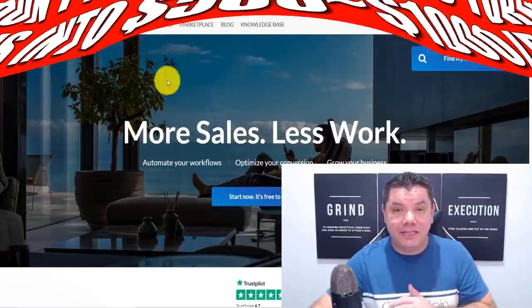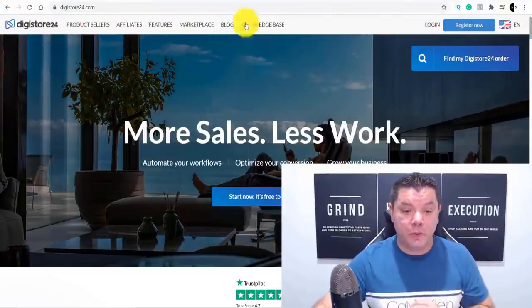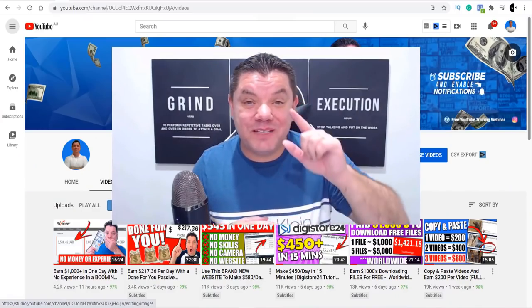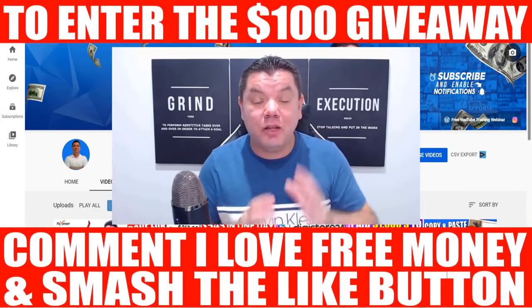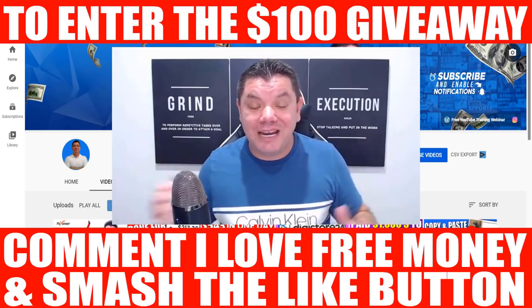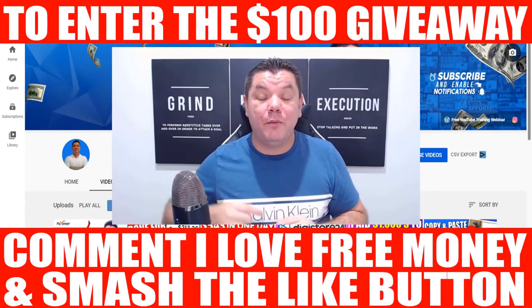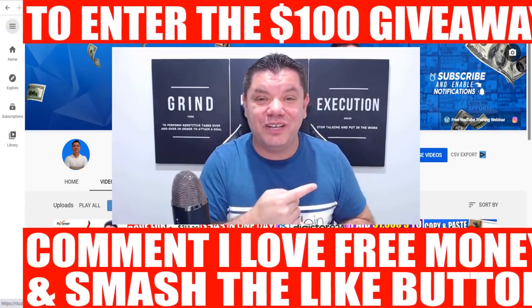Once you come over here and you sign up to Digistore24 — just wanted to very quickly interrupt this video. If you want to enter the next $100 PayPal giveaway, go down the bottom right now and comment 'I love free money' and smash that like button in appreciation. I'll be announcing the $100 PayPal giveaway winner on tomorrow's video. Let's keep going with the video.